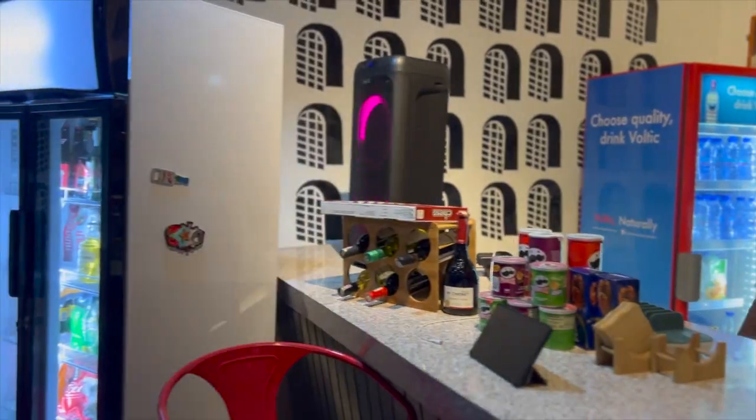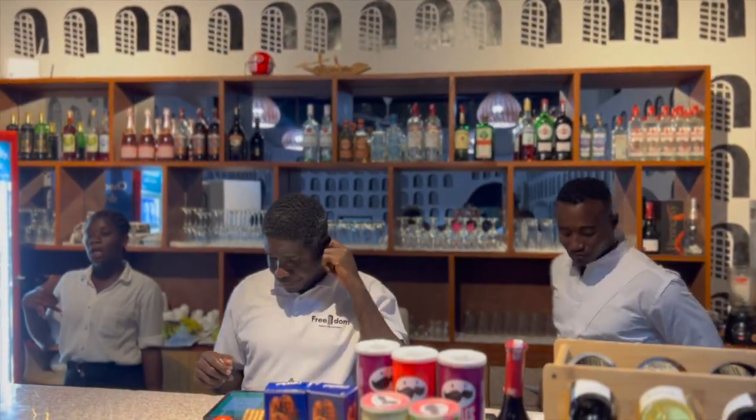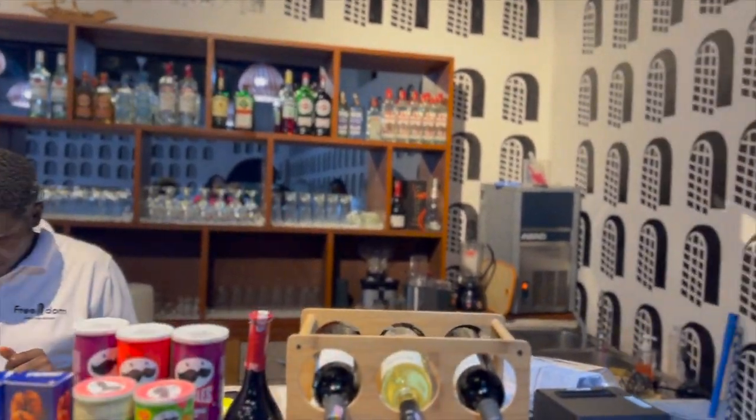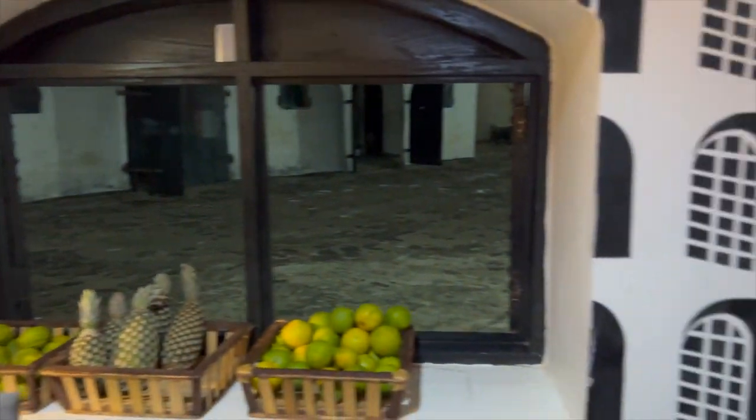Wine is my forte, so I'm happy to see that they have a wine selection available here.